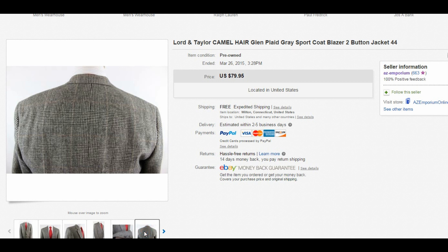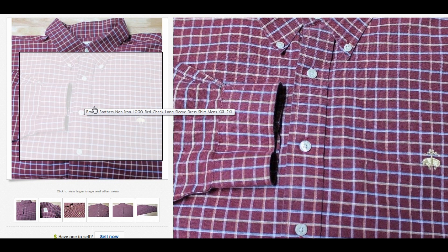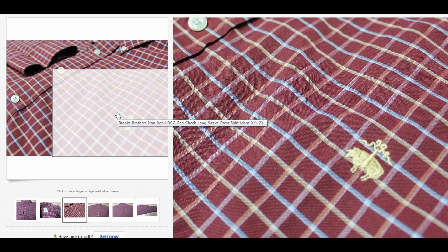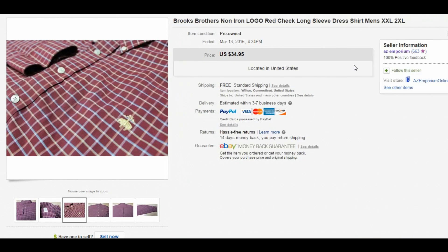Here's a Brooks Brothers non-iron shirt with the logo. If you have one of these, especially in a bigger size like 2XL, I can't see selling them for less than $35. This one was in excellent condition — no flaws — and sold for $34.95 right away. The non-iron shirts do really well, and the Brooks Brothers non-iron with the logo sells for a lot more. I'm willing to pay up a little more for these, but don't sell them for $20 — you'll get good money if you just wait.